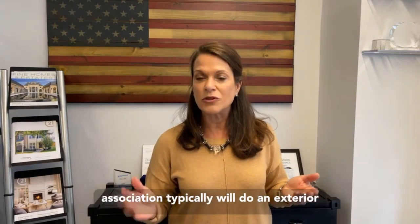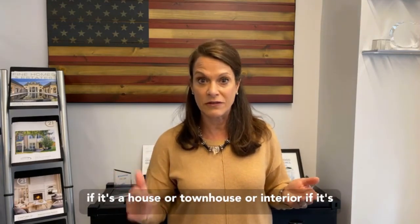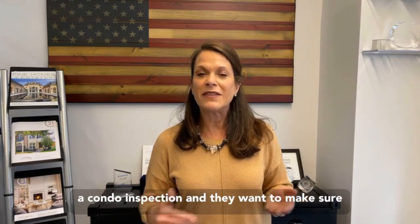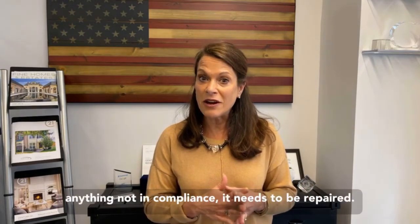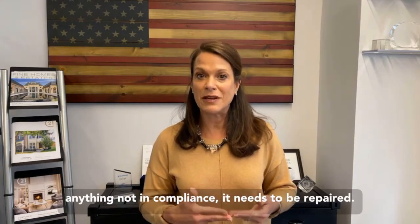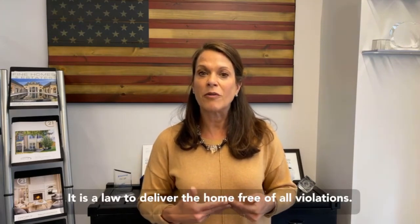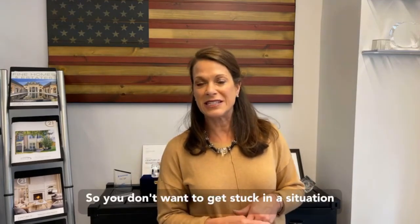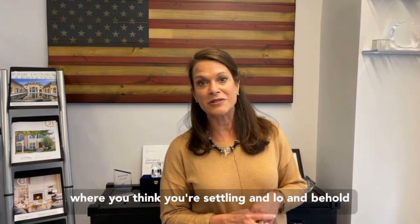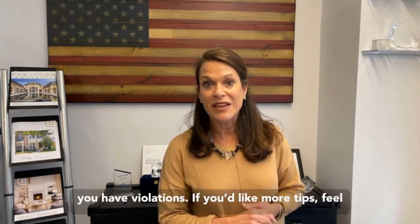The association typically will do an exterior inspection if it's a house or townhouse, or an interior inspection if it's a condo, to make sure the home is in compliance. If there's anything not in compliance, it needs to be repaired. It is a law to deliver the home free of all violations, so you don't want to be stuck thinking you're settling and find out you have violations.